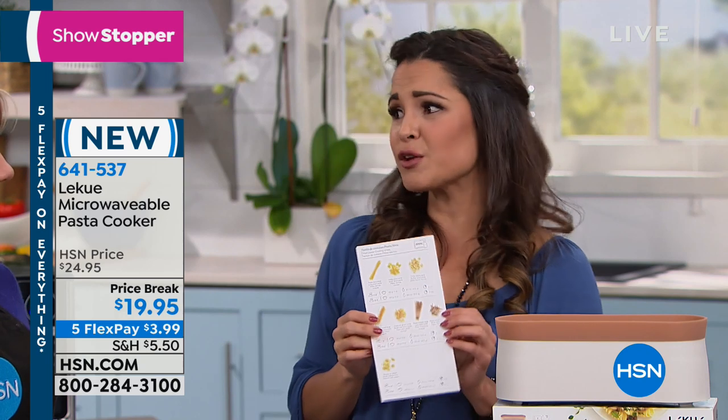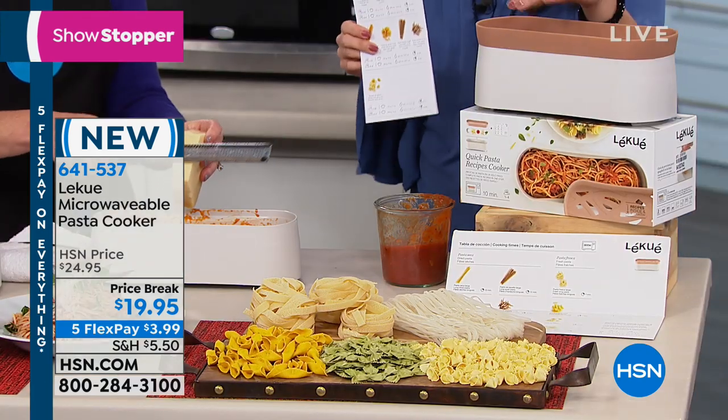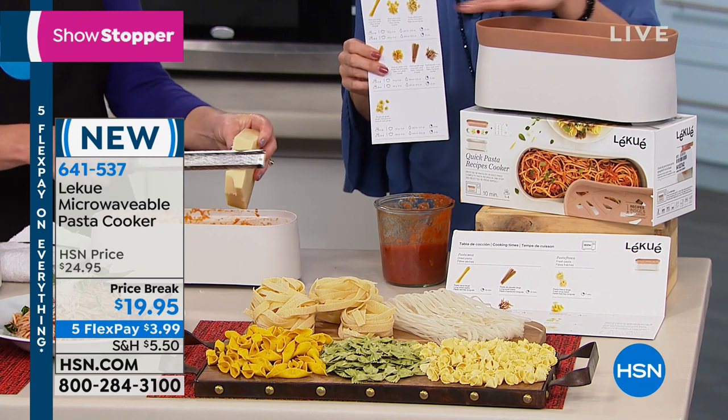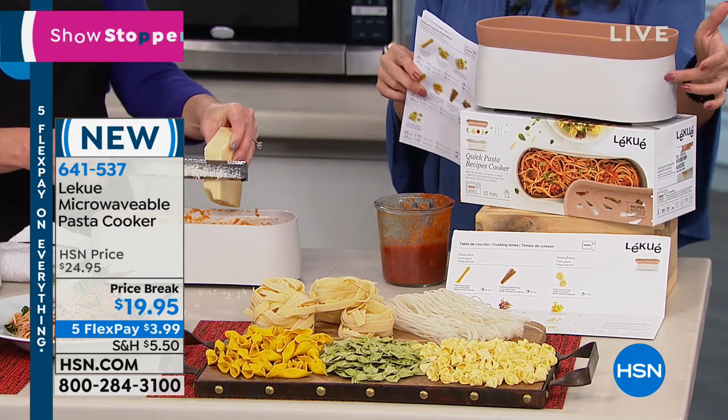It's brand new. Under $20 and on FlexPay it's $3.99 — a little cheaper than some of the pastas out there. To get it home and try it out. If you don't have access to a stovetop or just don't want to heat up your whole kitchen, this is going to be the way to go. You can work on other things while this is cooking.